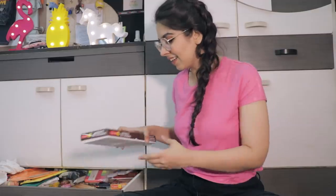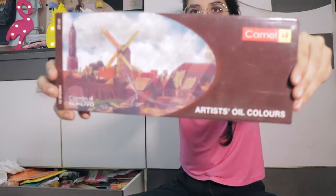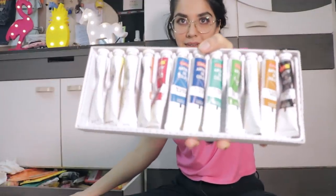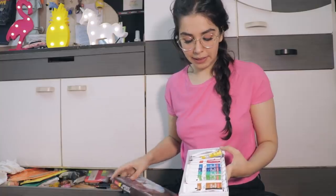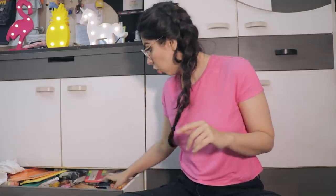Now my paints start. I've got my artist's oil colors by Camel or Camelyn. I haven't painted with oil paints that much and that is why this is the only oil paint collection I have — it's so small. I have painted more with poster colors, tube colors and chalk colors.